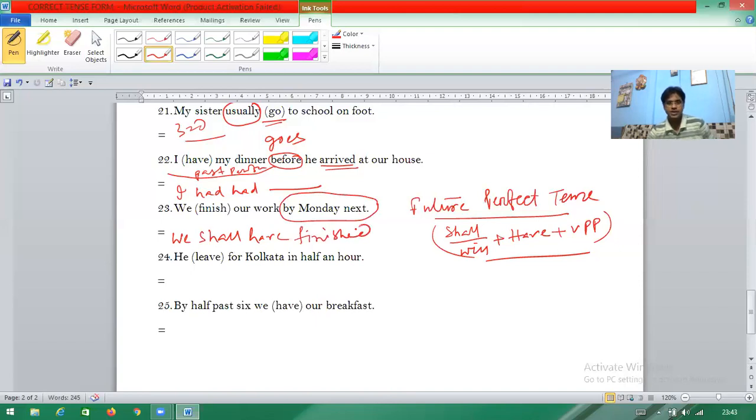Question twenty-four: 'He leave for Calcutta in half an hour.' 'In half an hour' means he is getting ready to move to Calcutta — it is not now, but upcoming. This is future continuous tense. So the answer is 'he will be leaving' for Calcutta.